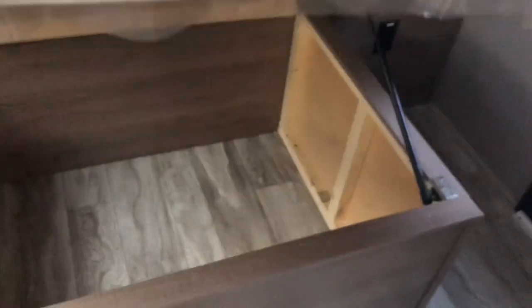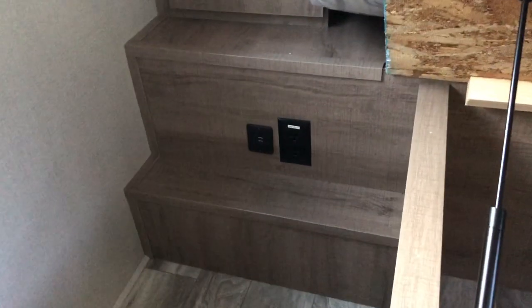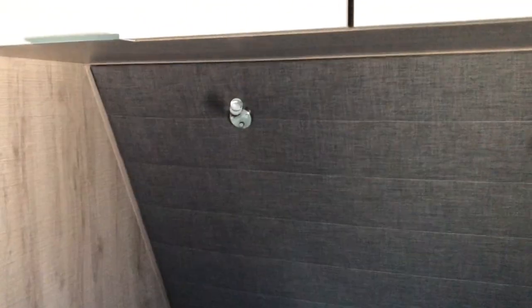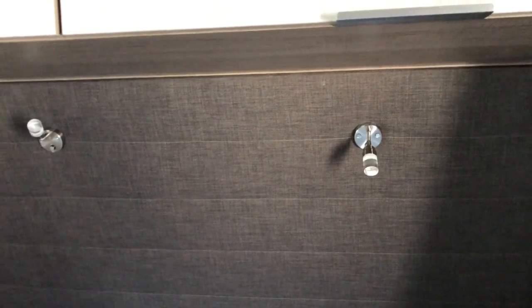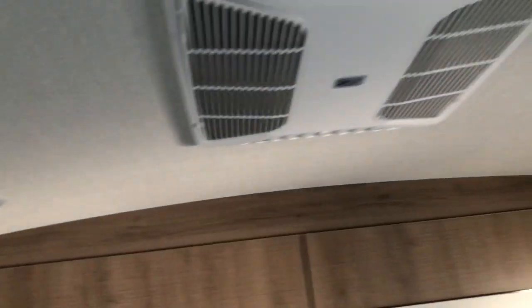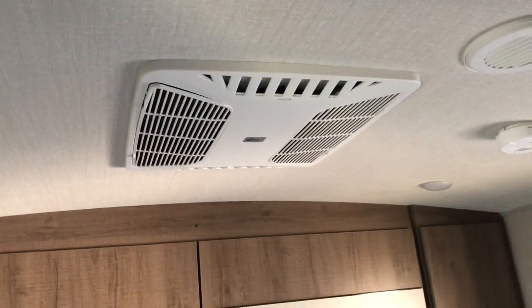There's plenty of storage and a queen walk-around bed with storage underneath, held up by shocks. USB plugs and 110 receptacles are at the bedside. Good hanging storage, individual lights, a nice fabric backer for the headboard, another hookup for a TV, and your other air conditioner — again, ducted in.